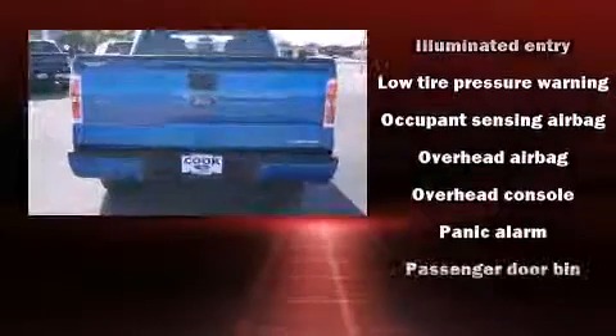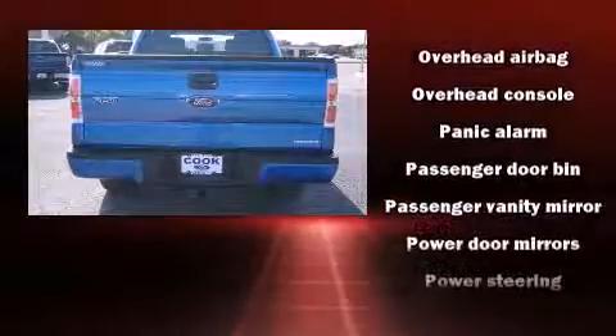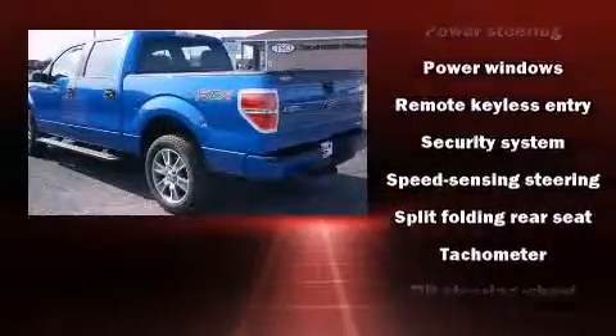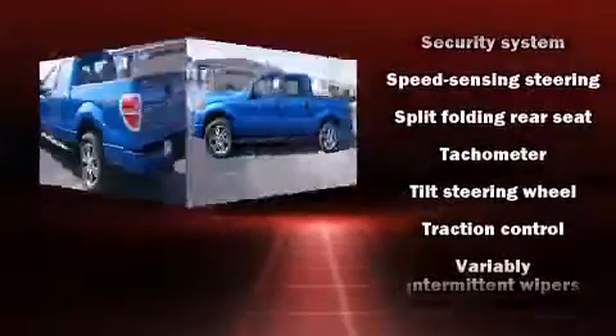Audio features include an AM-FM radio and four well-positioned speakers. Side-curtain airbags deploy in extreme circumstances, shielding you and your passengers from collision forces.